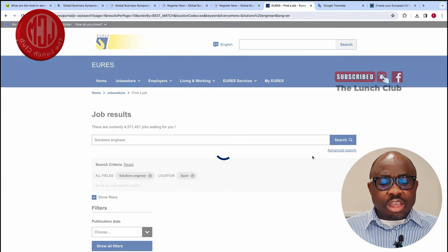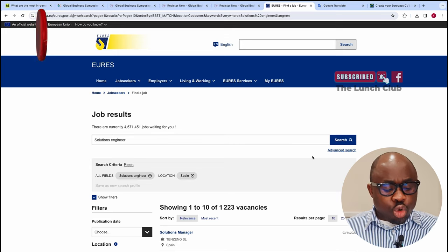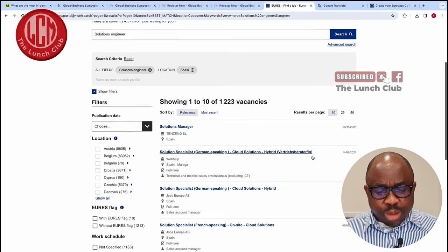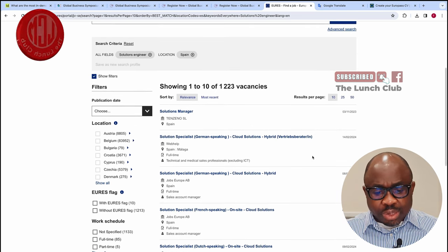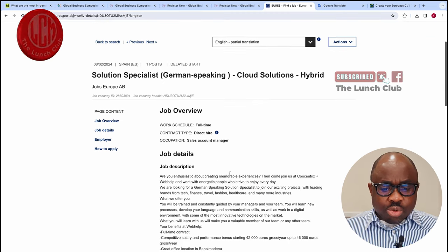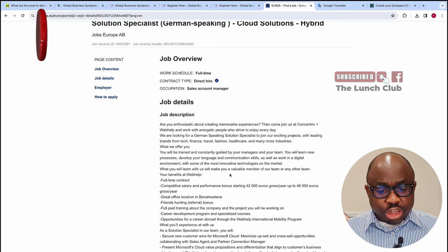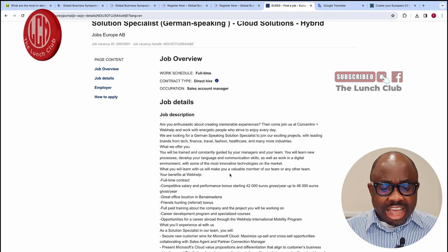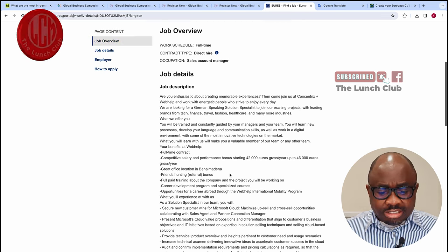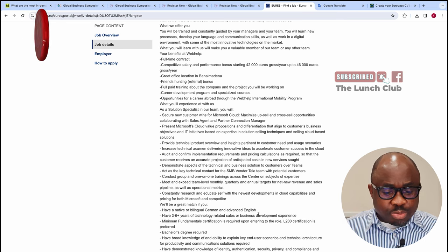If you are looking for a job in any of the EU countries, you must have Google Translator, because most EU countries apart from the Republic of Ireland do not speak English. Let's look at what this job is about — this one is even in English, so we don't need to translate. It says: 'Are you enthusiastic about creating memorable experiences?' This job is advertised in Spain and they are specifically looking for someone who speaks English.